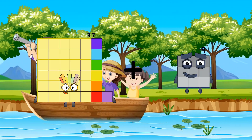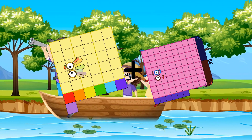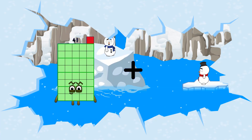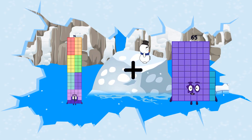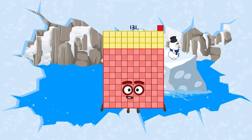Thirty-seven plus eighty-six equals one-hundred-twenty-three. Seventy-six plus fifty-five equals one-hundred-thirty-one.